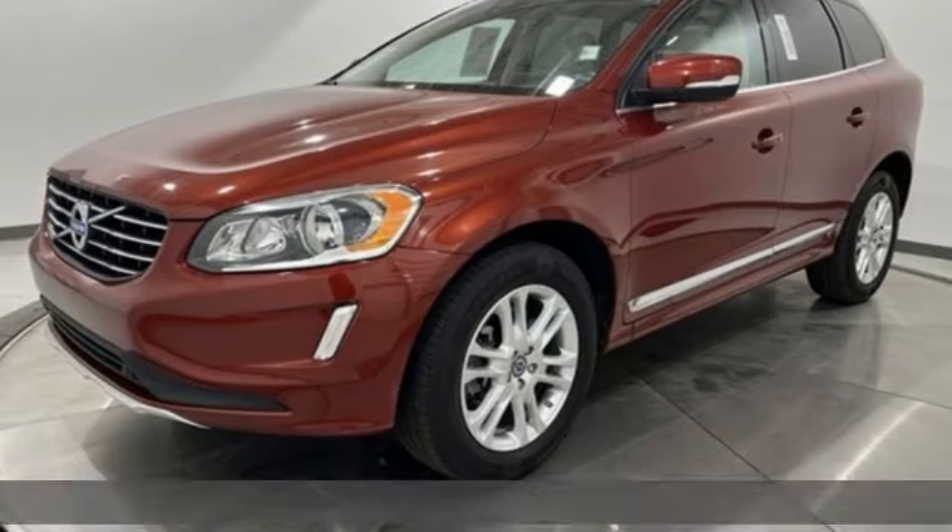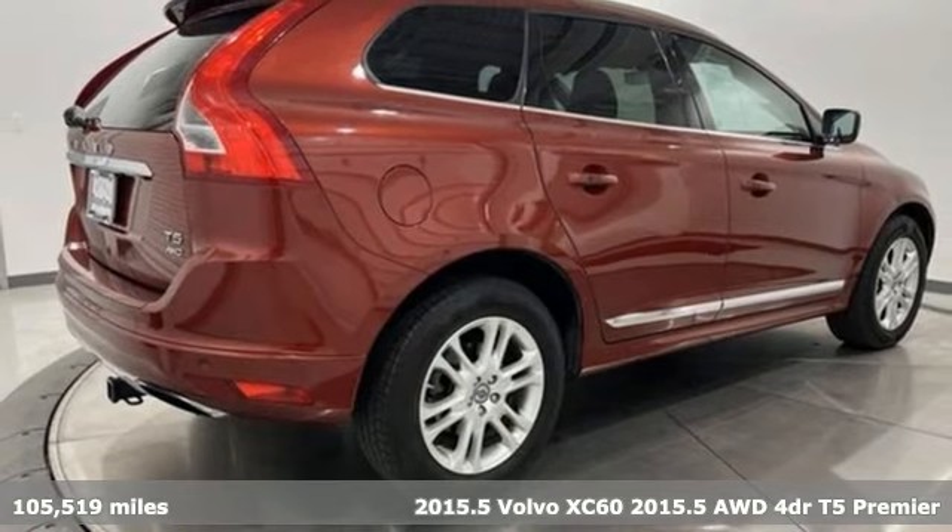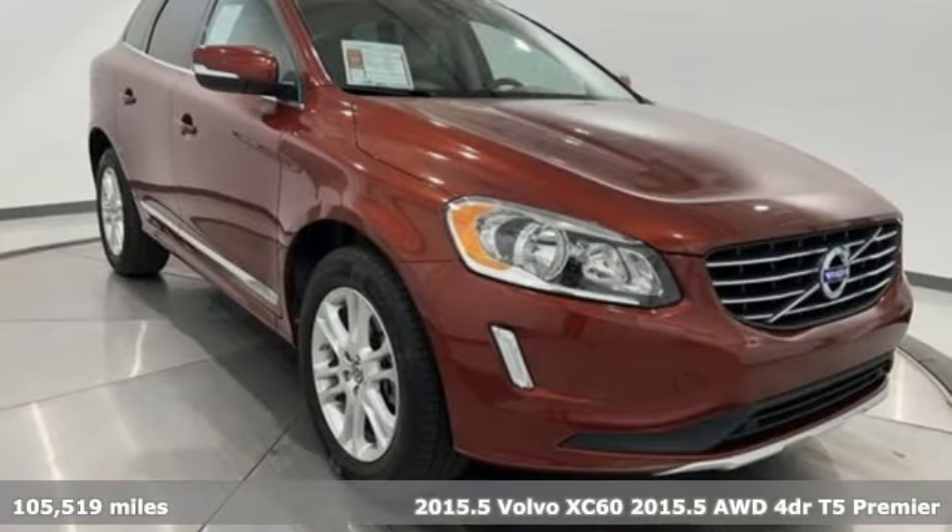Here's a 2015 Volvo XC60. Volvo for life. It's equipped for all your driving needs and wants.